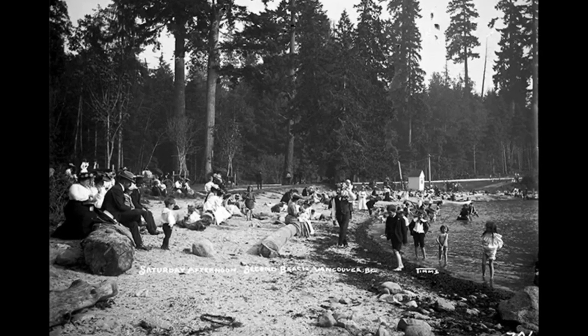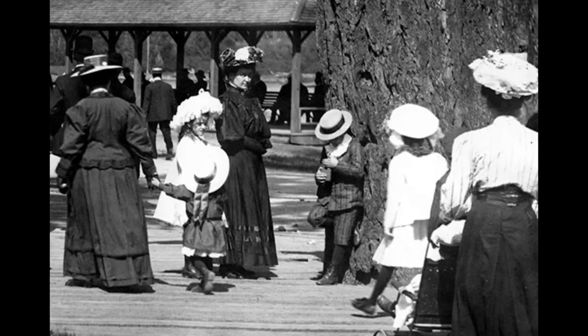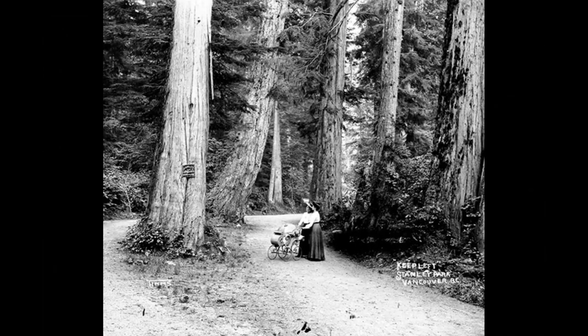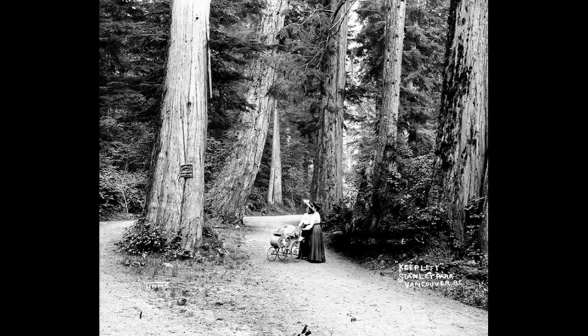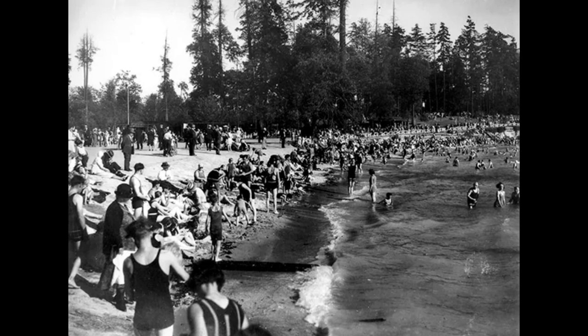The plaque and young replacement trees that marked the location along Lover's Walk where the Seven Sisters once stood are a poignant reminder of their popularity, which ultimately led to their demise. Historian John Atkin states that they were so widely admired that their roots were crushed by the sheer volume of visitors.